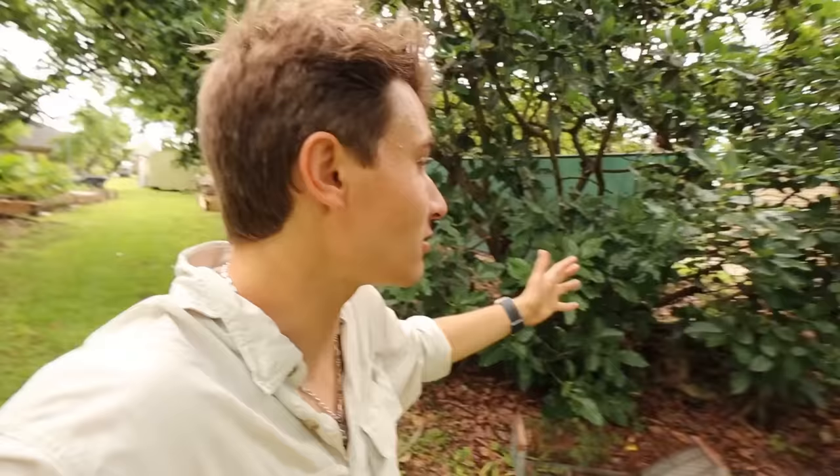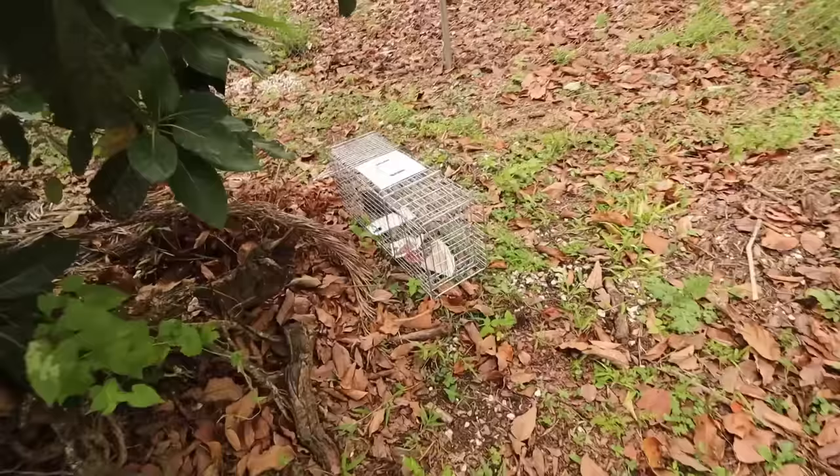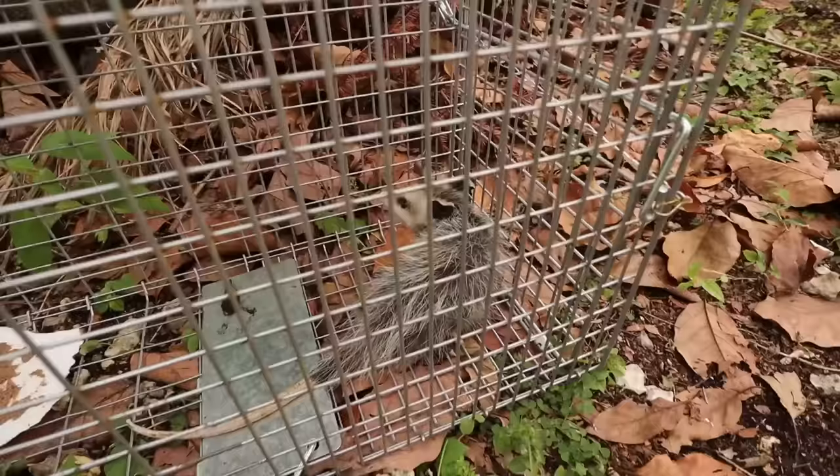Comment down below what is inside of this trap. We set these traps every single night, seven days a week, 365 days a year when we have these animals. Oh my goodness — it is a tiny baby possum! Look at him. He is so cute.